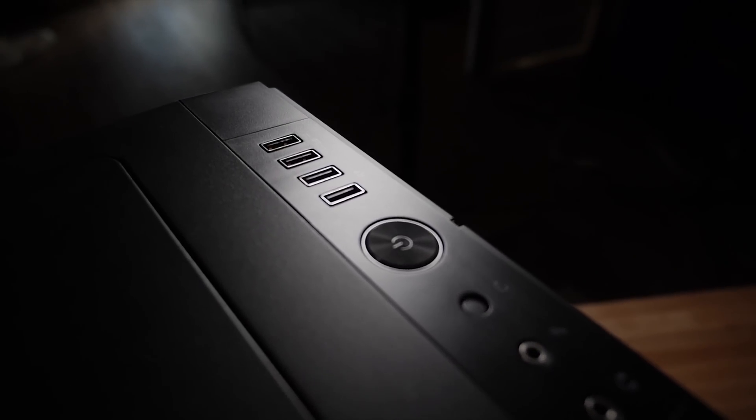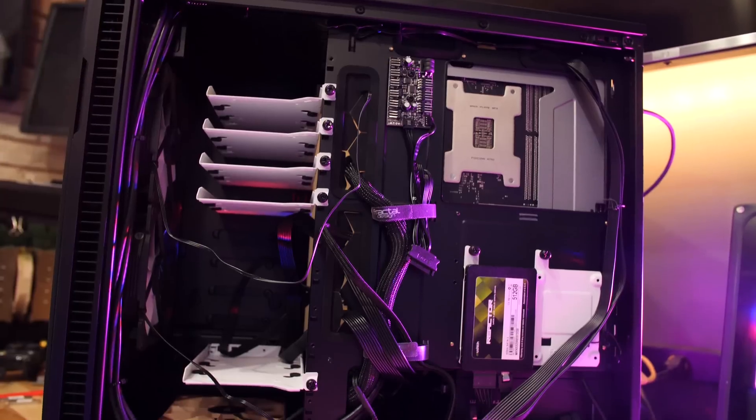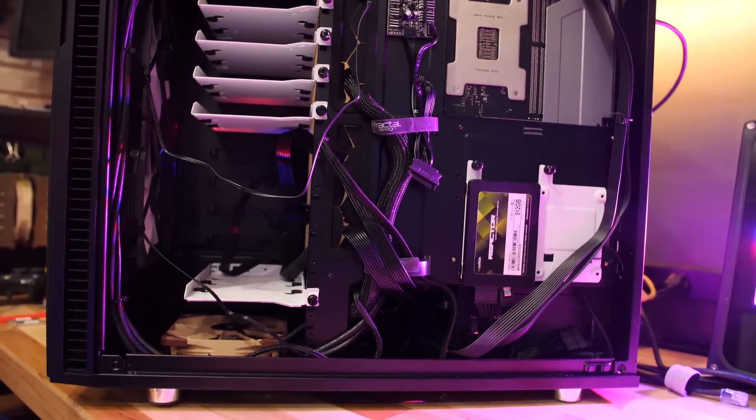We've done a Threadripper build, we've done an i9 build. It's cool, it's quiet, it's competent — it's a really awesome case, and you should check out our videos on that.